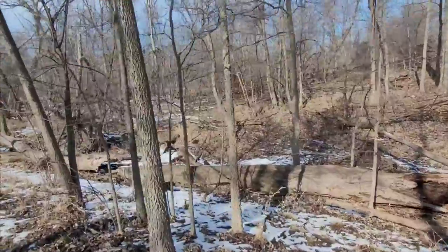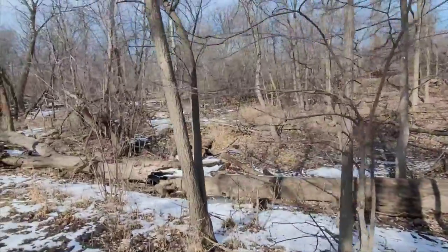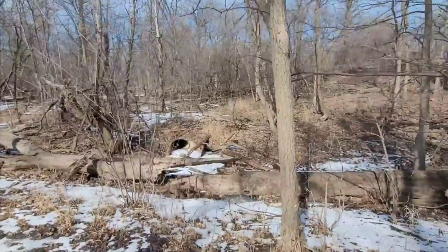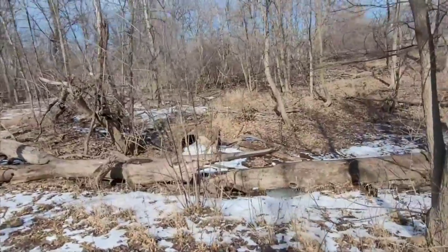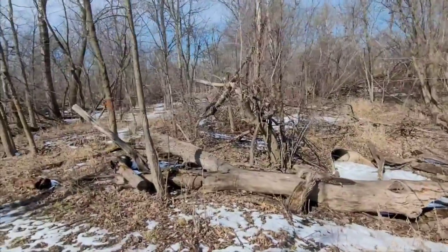I've been here a lot and the trees have a lot of leaves and I have not seen them bedded here. So we're gonna see if I can find anything.